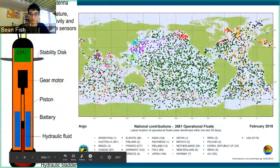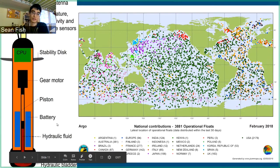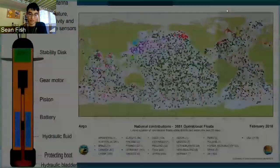Here is the Argo float again with more information about what's actually inside: you've got the computer, gear, motor, and piston — basically everything that goes into controlling the buoyancy of the Argo float, since that's really the only actuator you need. On this map, you can see everywhere an Argo float is in the world. In 2018, there were 3,881 of them, and that number has only continued to grow.